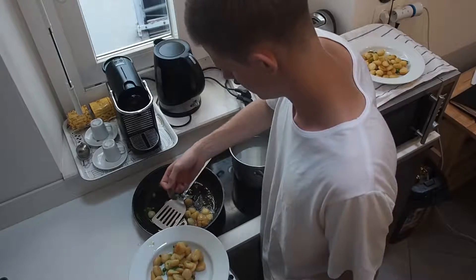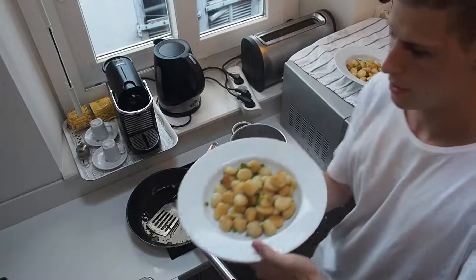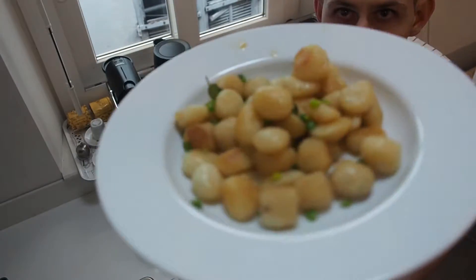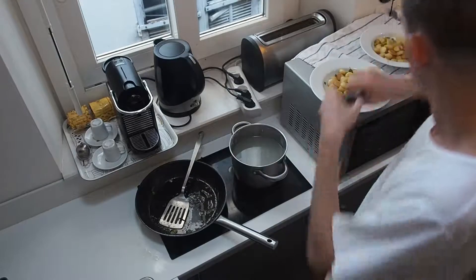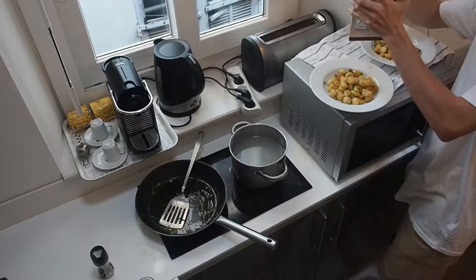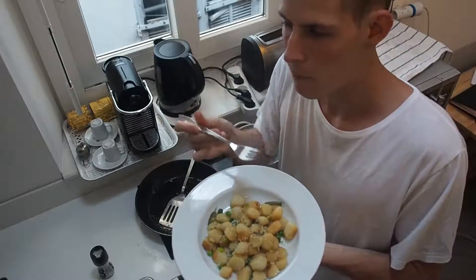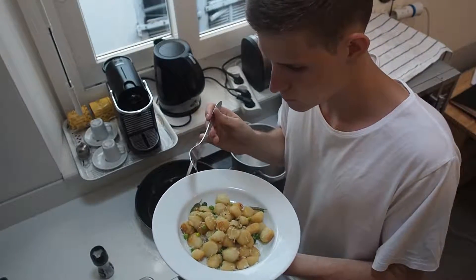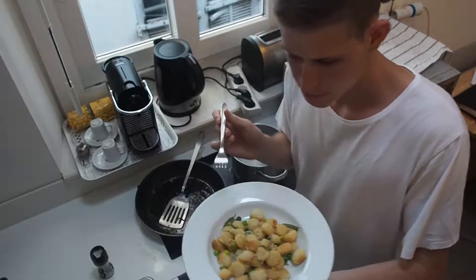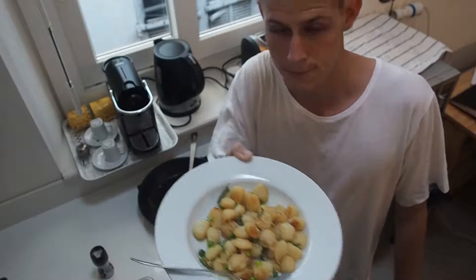Look how those sage leaves went - crispy! Well, there you have it: beautiful potato gnocchi in a burnt butter sage sauce with some peas in there as well, a little crack of pepper, and a nice little grating of parmesan too. Lovely fresh gnocchi bought from just around the corner - definitely one that was inspired from my time here in Nice.